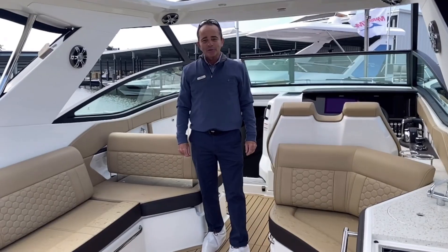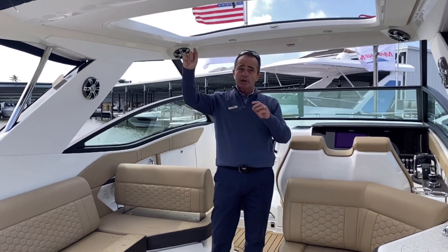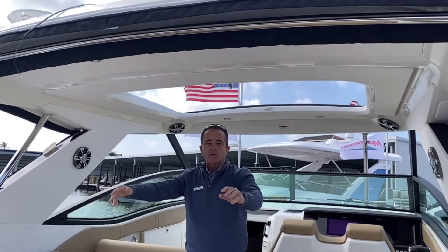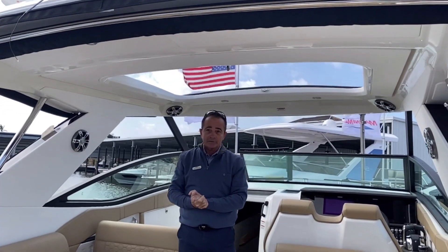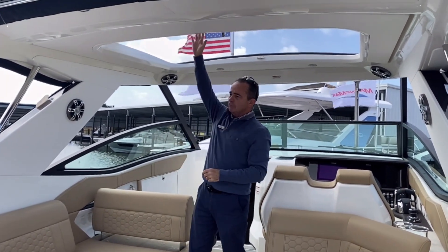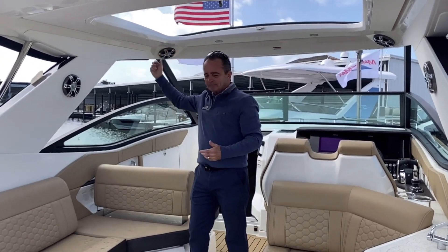Here we are on board the 320. Start with a really nice hard top up here. It's got the Sure Shade — automatic Sure Shade that goes all the way and covers all the seating in the back, which is great if you want to get out of the sun. And there's a sunroof in the top here that slides back and forth, so if you want the sun, you've got it as well.